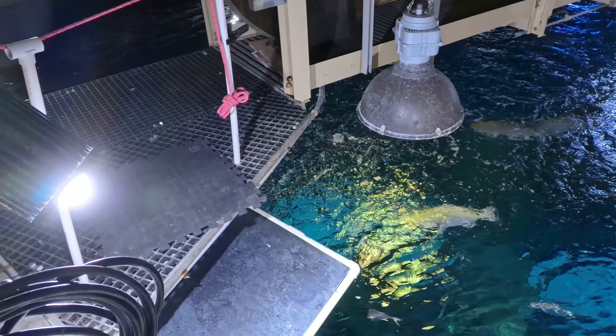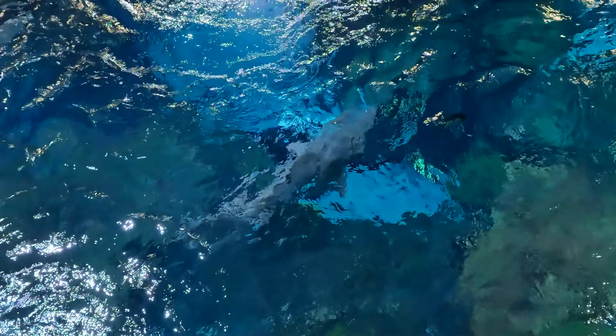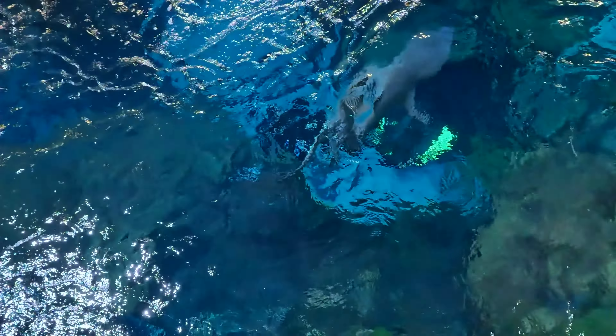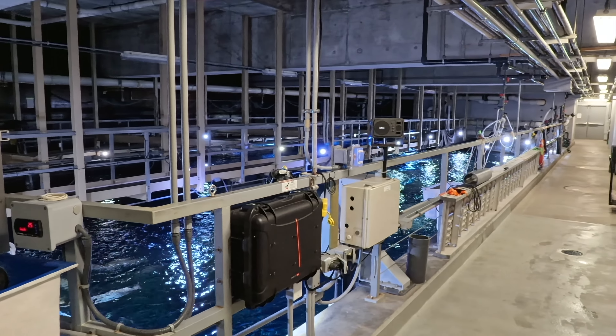These waves serve a clever function — they break up the visual lines. Imagine looking through the tank's windows with the pumps off: you would see the catwalks and the infrastructure necessary for the aquarium's operation.